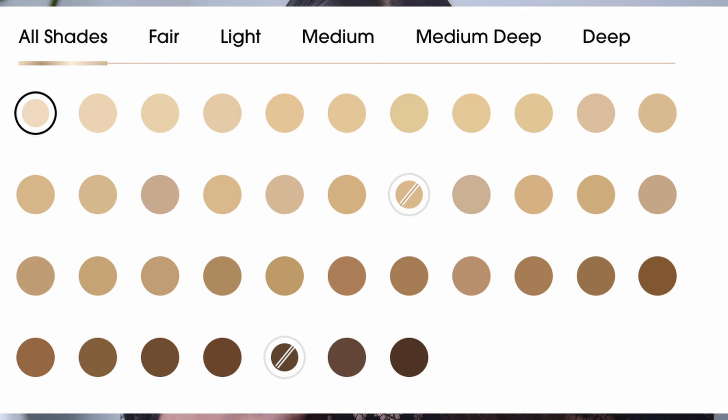The new range has 40 shades, and the descriptions are more accurate than before. I still feel they could improve their deeper shade selection — there aren't that many variations for very deep skin tones. But alright, I'm going to zoom in so you can see my face up close and we're moving straight to the application, where I'll share my thoughts on this new formula.